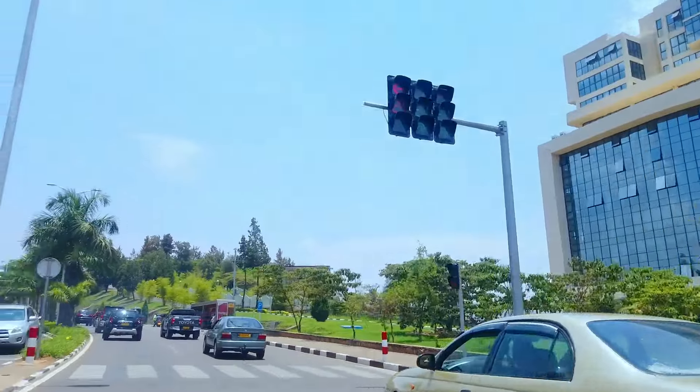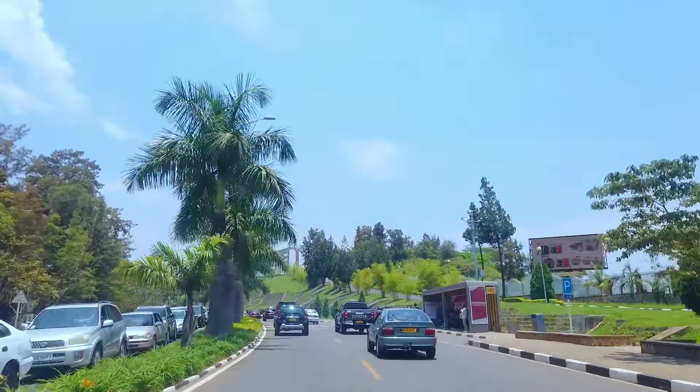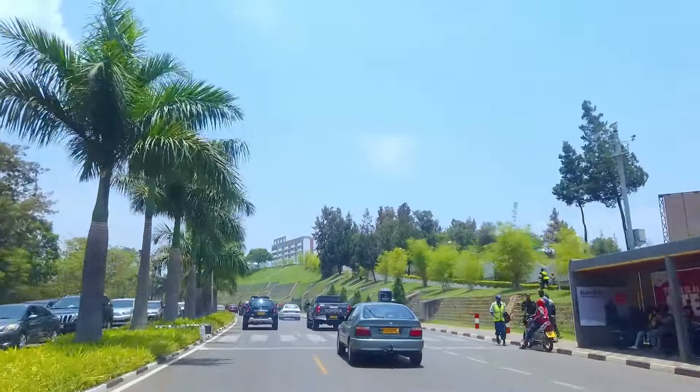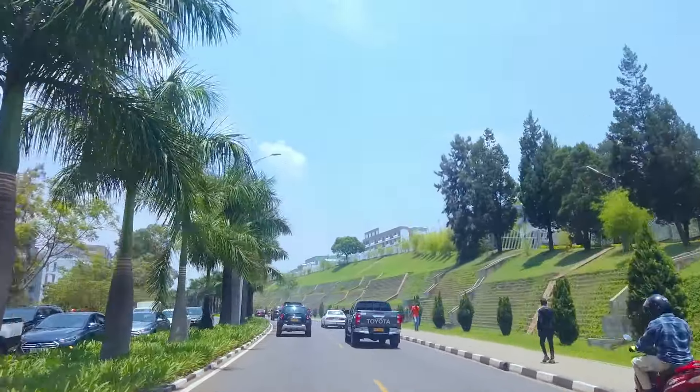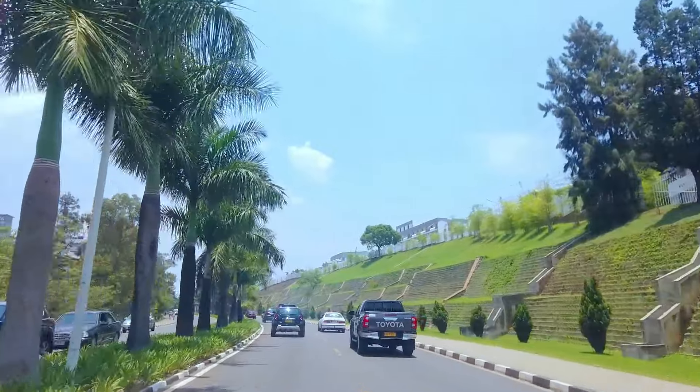In July this year, 2023, Rwanda announced the country is visa-free to visitors from Africa and Commonwealth countries. Rwanda also has one of the lowest airport taxes and charges, making visiting the country very easy.